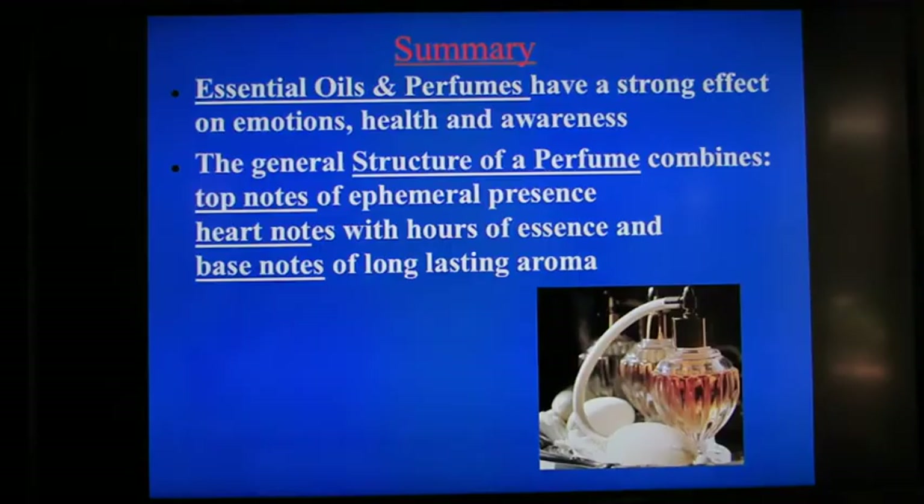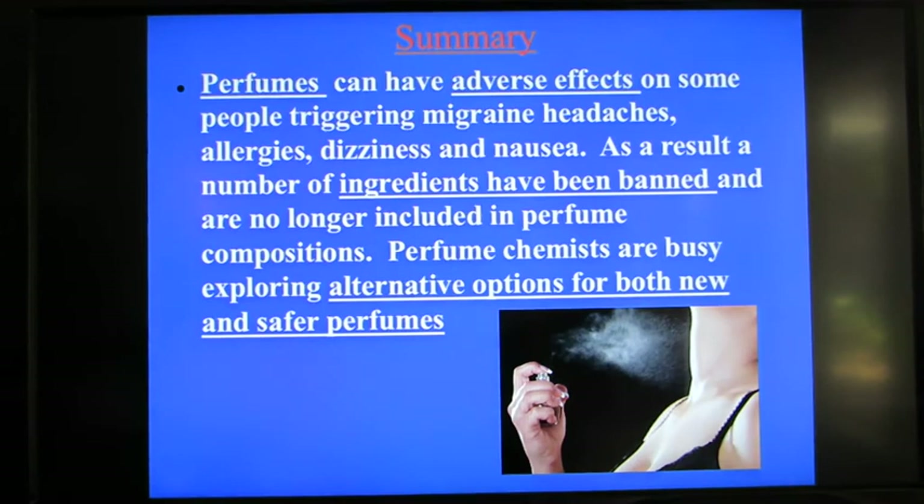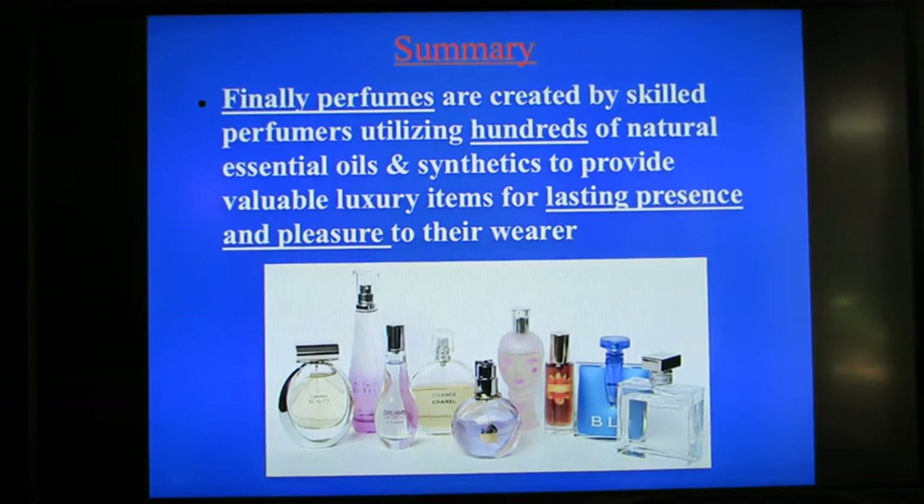She says it's appropriate for any woman from 7 to 17. To summarize this series of lectures on essential oils and perfumes: essential oils and perfumes have a strong effect on emotions, health, and awareness. The general structure combines top notes of ephemeral presence, heart notes with hours of essence, and base notes of long-lasting aroma. Perfumes can have adverse effects on some people, triggering headaches, allergies, dizziness, and nausea. As a result, a number of ingredients have been banned, but perfume chemists are busy exploring alternative options for new and safer perfumes. Finally, perfumes are created by skilled perfumers utilizing hundreds of natural essential oils and synthetics to provide valuable luxury items for lasting pleasure and preference to the wearer. I hope through this series you've been able to discover your own perfect scent. Thank you.